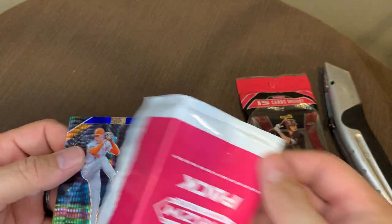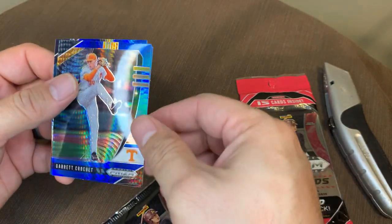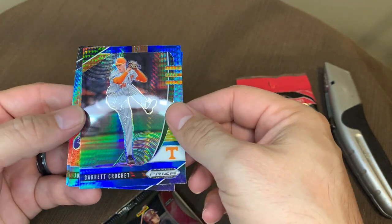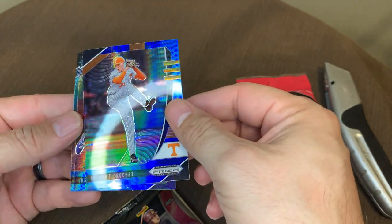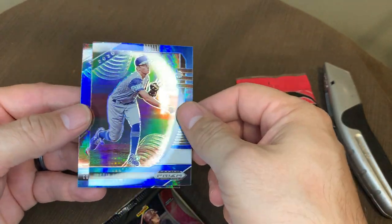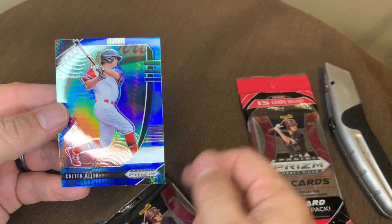Maybe we get a Torkelson, Herstad, or Garrett Crochet. They are not pink — they are blue. Garrett Crochet. Nice card. Justin Lang. And a Colton Keith.